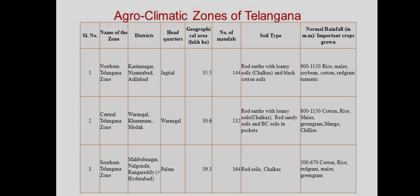Third: South Telangana Zone. Districts: Mahabubnagar, Nalgonda, Ranga Reddy, Hyderabad. Headquarters: Palem. Geographical area: 39.3%. Number of mandals: 164. Soils: red soils and chalka soils. Rainfall: 500 to 670 mm. Crops grown: cotton, rice, red gram, maize, and green gram.